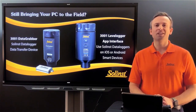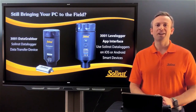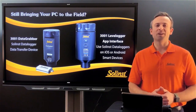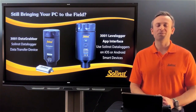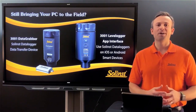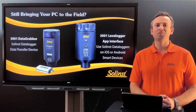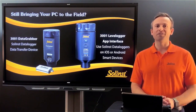As a lot of you know, field conditions are less than ideal. Whether it's snow, rain, or cold temperatures, all of those elements can be hard on an expensive laptop. Substituting it with one of our portable communication devices minimizes the risk of damaging that equipment and gives you more flexibility since you don't have that bulky laptop to carry out into the field.